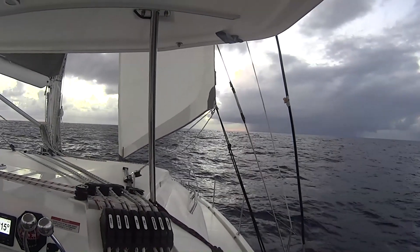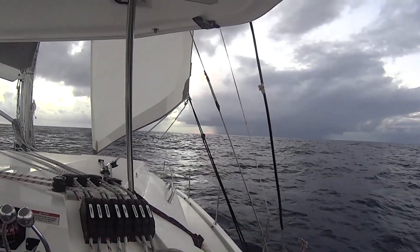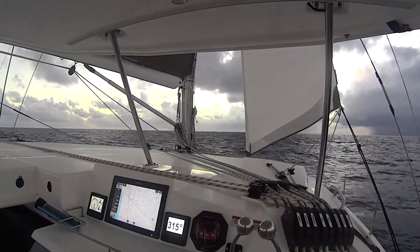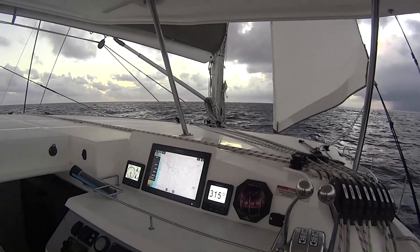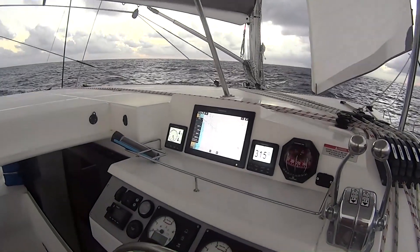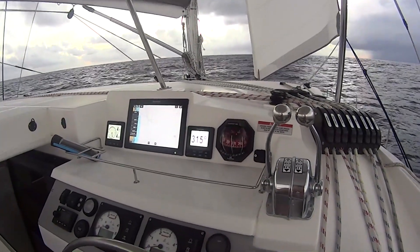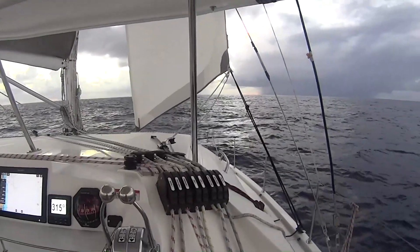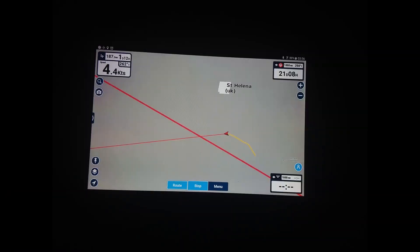Navigation on this trip was pretty straightforward. As the crow flies, Cape Town to Barbados is almost a straight line, so apart from our deviation into Cabadelo we steered north-west around 320 degrees the whole way. The problem is that the wind doesn't always make that course easy, so we had several deviations where we would perhaps sail north for a few hours and then west for a while, as this screen shows.